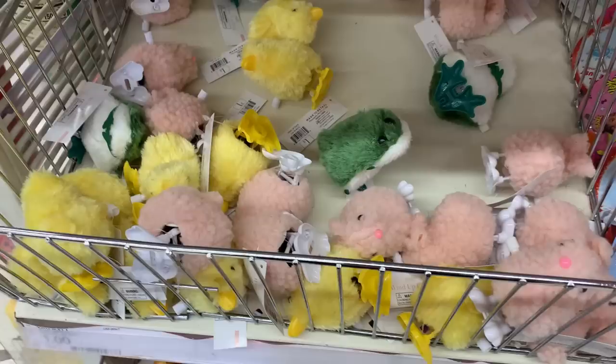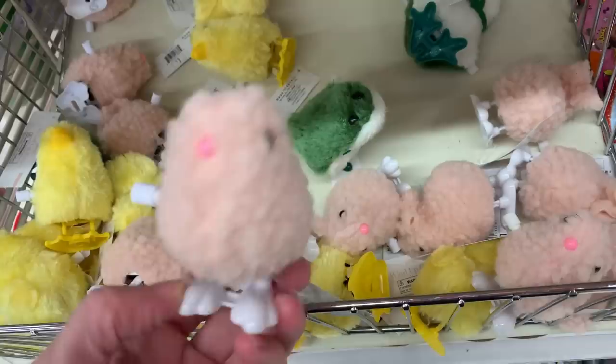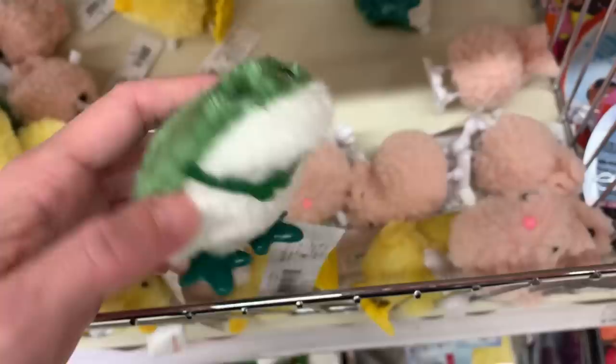Here are some fun dollar items — little wind-up toys, little jumping animals. There are chicks, bunnies, and frogs. You just turn the knob to wind them up, let them go, and they hop along the counter or floor. Young kids usually like watching or playing with these. They're nice Easter basket items, and they can also work as entertainment for pets — I've had cats that liked watching these.